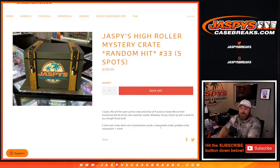Five items per crate. Items can include boxes, packs, cases, break credit, graded cards, autographs, and more.